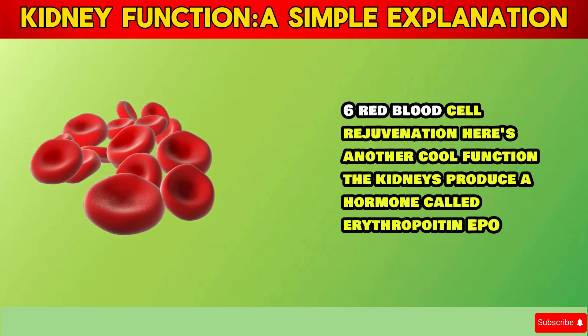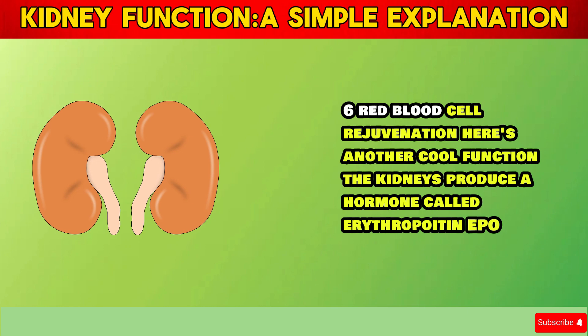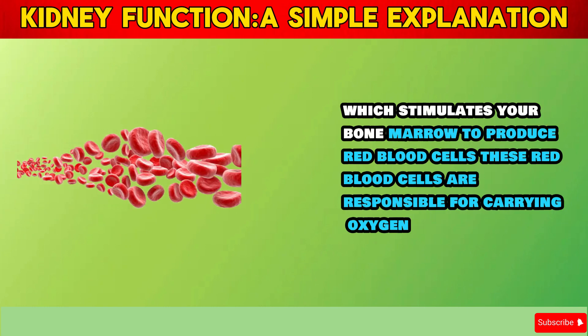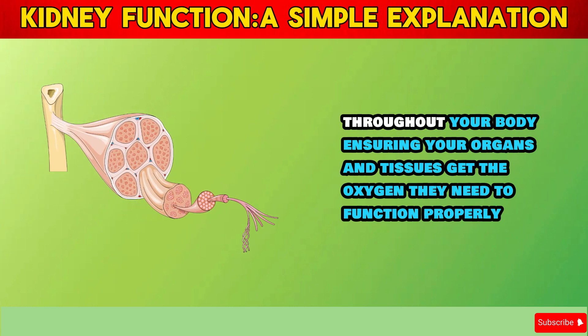Section 6: Red Blood Cell Rejuvenation. Here's another cool function. The kidneys produce a hormone called erythropoietin (EPO), which stimulates your bone marrow to produce red blood cells. These red blood cells are responsible for carrying oxygen throughout your body, ensuring your organs and tissues get the oxygen they need to function properly.